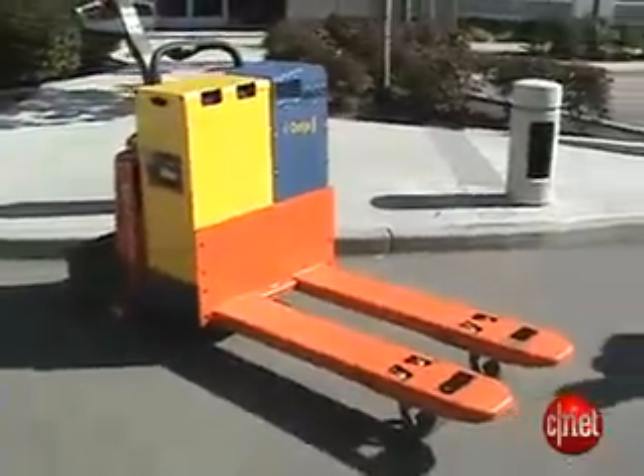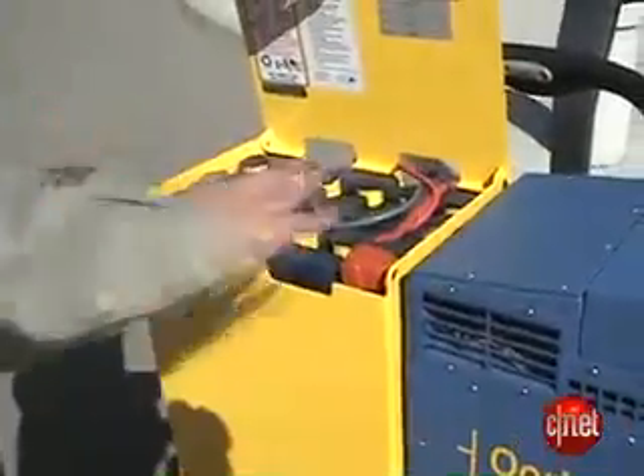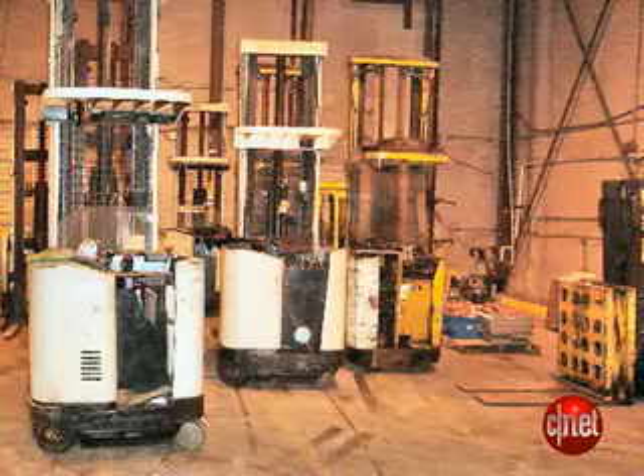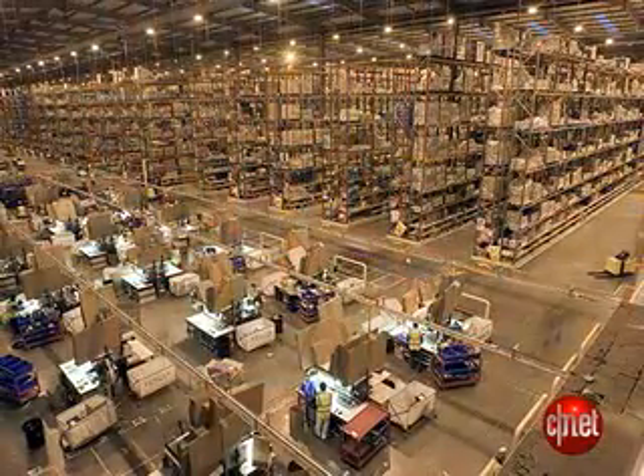Who cares? Warehouse owners. Drivers have to bring in their rigs midday to huge charging stations to swap their batteries. That takes a lot of real estate and a lot of space at places like Walmart and Target and Costco. With this, you could go two-shift operation if that's what the customer demands, or you could go three-shift operation.